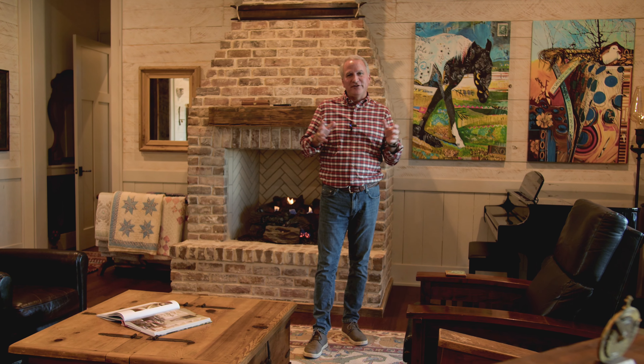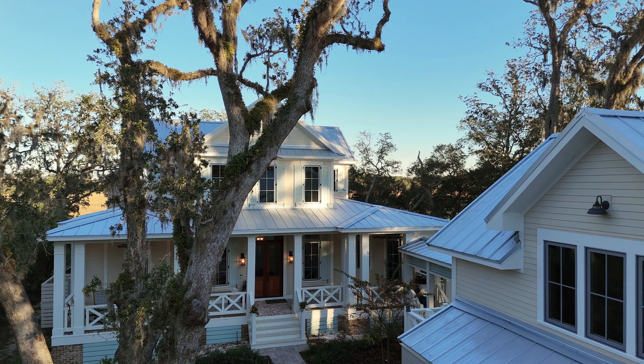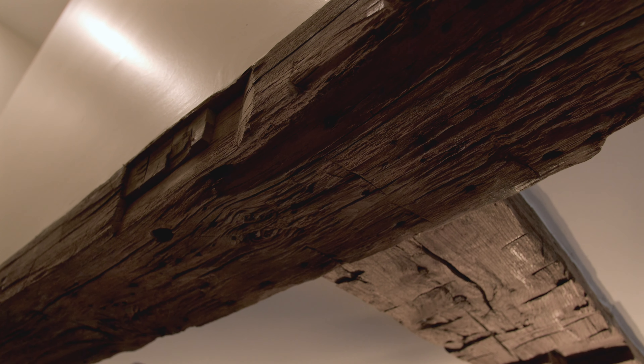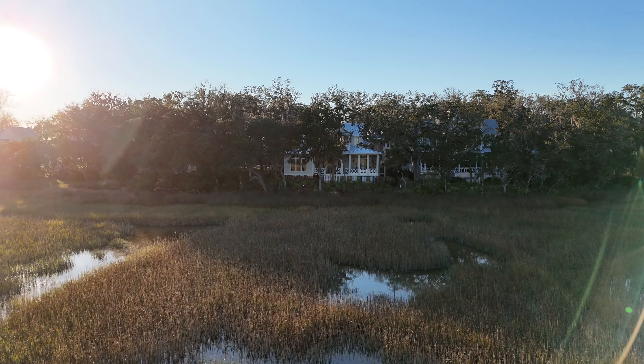Hey there, my name is John Hillman. I'm the broker here at Crane Island and today I'm really proud to share something with you. What if you had 60 years of experience, over 300 years of old wood that you could work with in a beautiful setting right here on the marsh grasses of Crane Island?